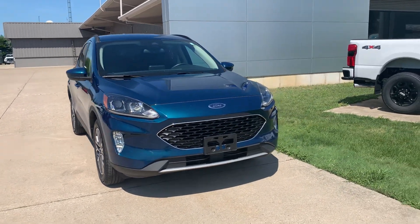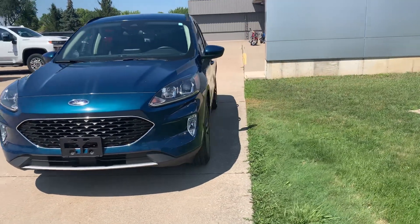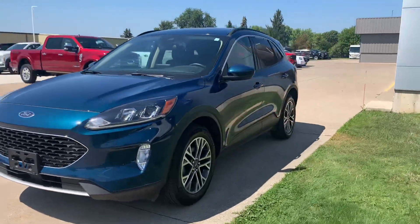Angel here at Harry Hendricks Ford, going to take you on a quick walk around of this 2020 Ford Escape SEL.